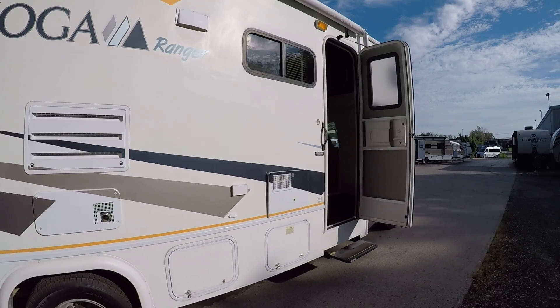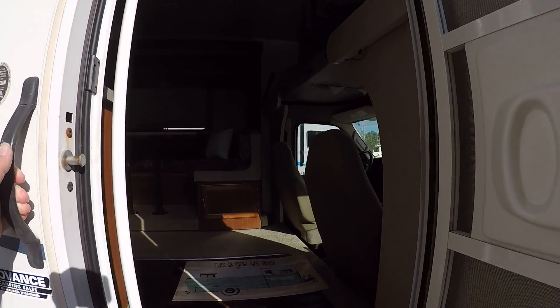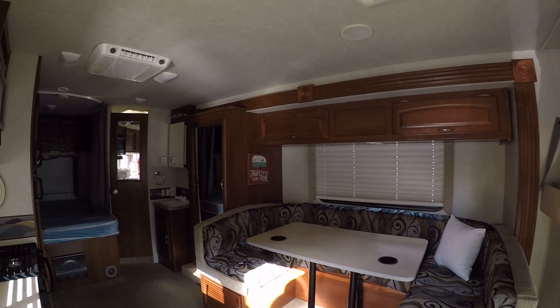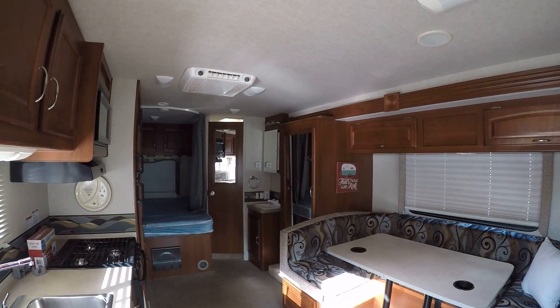Let's take a look inside. We'll have a power step that goes in and out as you open and close the door. Let's take a step up in here. Here's our nice big slide out area — it really opens everything up.